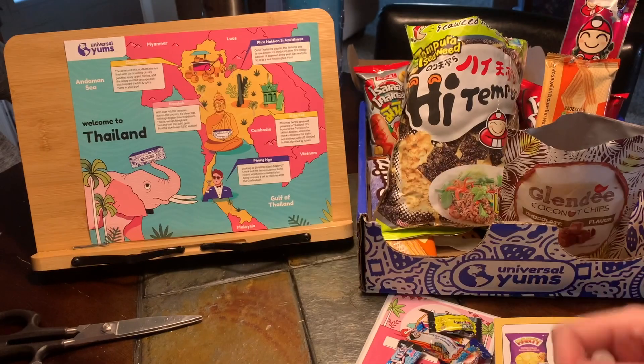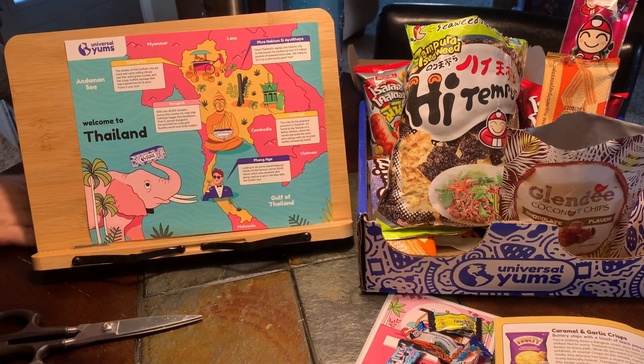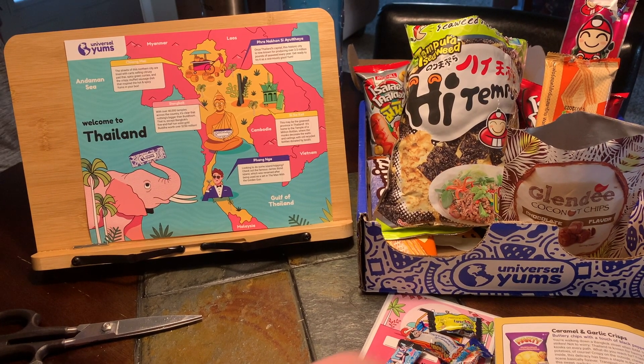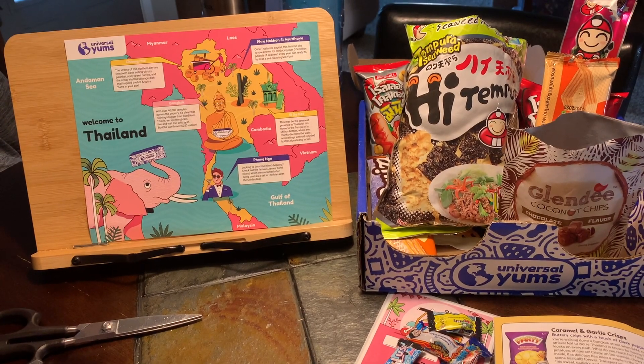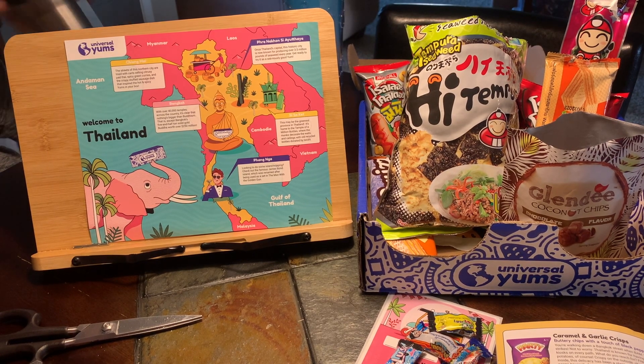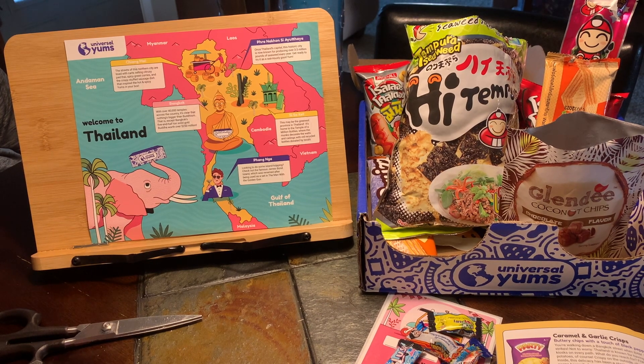Next we're gonna try the Dynamite — here's what part of it looks like cut open. It's got that chocolatey center. Oh it's good, it tastes like mint — mint Oreos! The mint is very minty, probably more like an after-dinner mint. Tastes like a peppermint with just a little bit of chocolate, like an Andes mint. Chocolatey on the inside. I like this one, 10 out of 10.